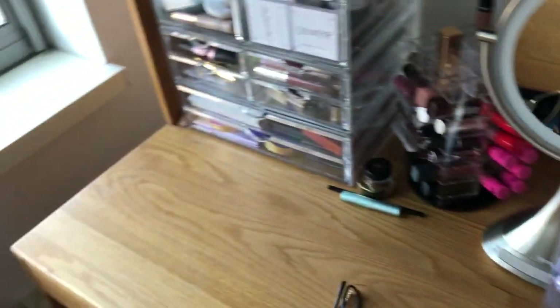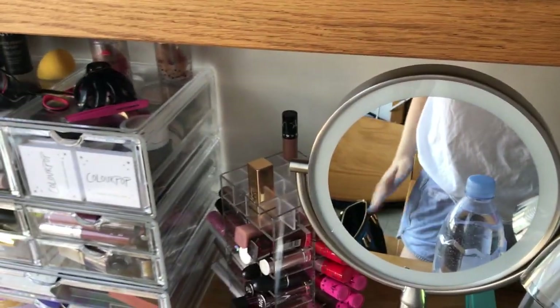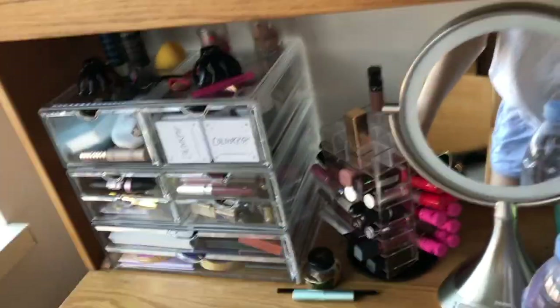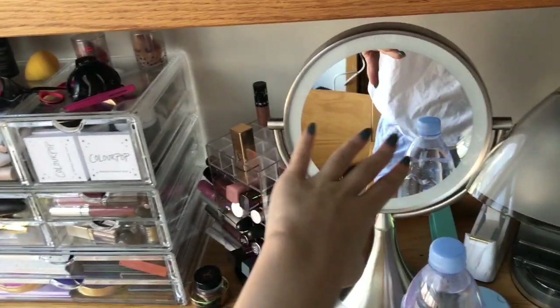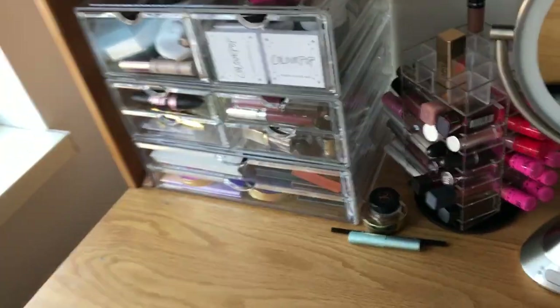Here's an overview of my desk — it's a little messy, and this is me in my pajamas. But this is pretty much my storage area. I have my mirror, all my lipsticks, all my makeup, and then all of my brushes up here.